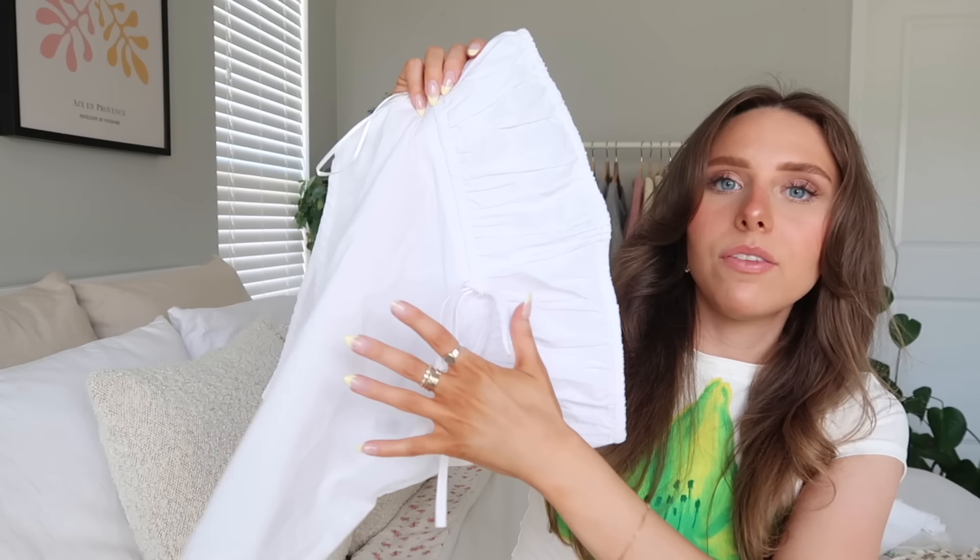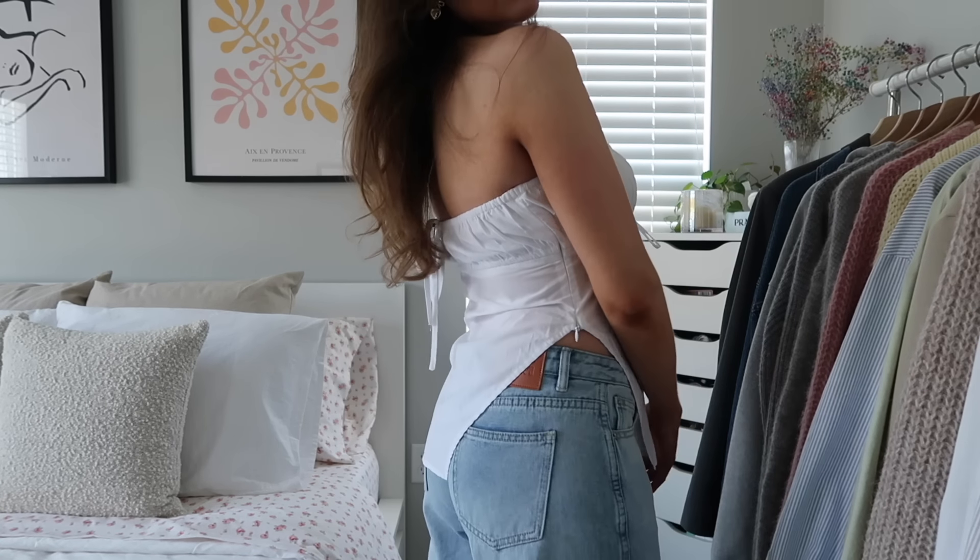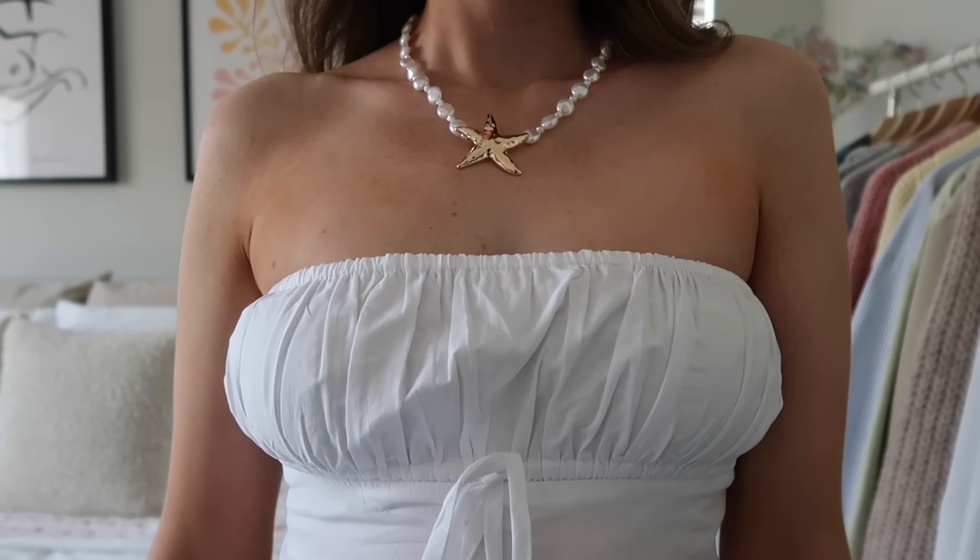Next up is this white tube top, very summery. I feel like these looser style tube tops are going to be really in this summer. It's a thinner material on the bottom and has this little bow tie detail, plus an asymmetric cut on the side — very summery and lightweight. I think this would look so cute with some loose relaxed shorts and maybe sneakers or sandals.